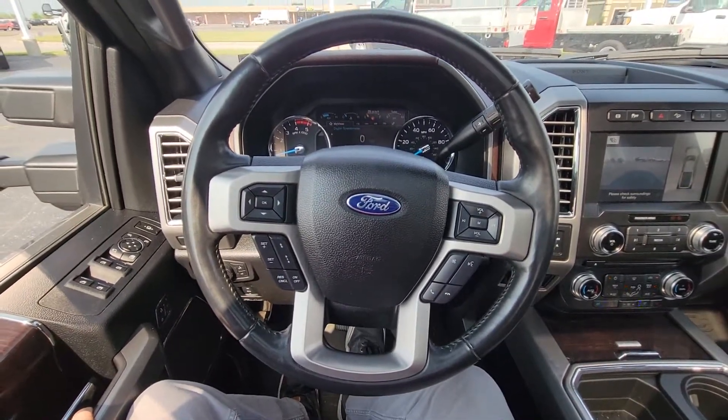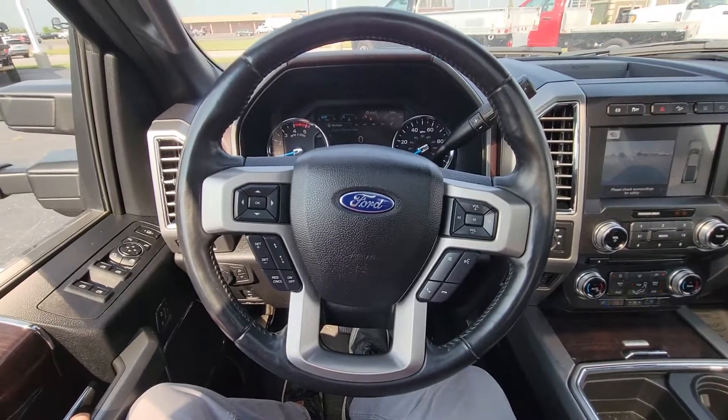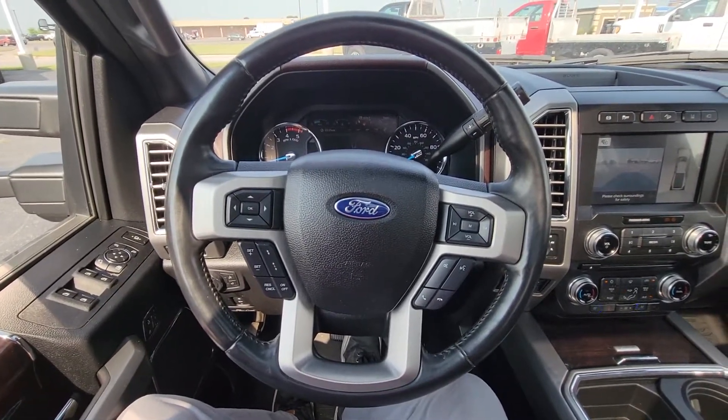This is Michael with Terry Hendricks and the 2017 Ford F450 Platinum. Thanks.